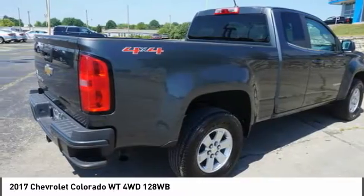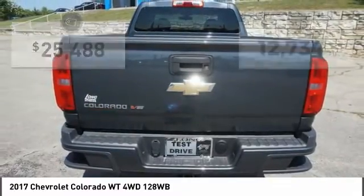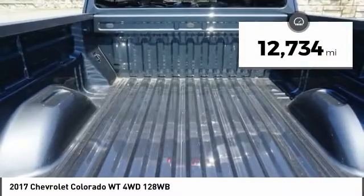Colorado is it and is priced below $30,000. This vehicle has less than 15,000 miles.